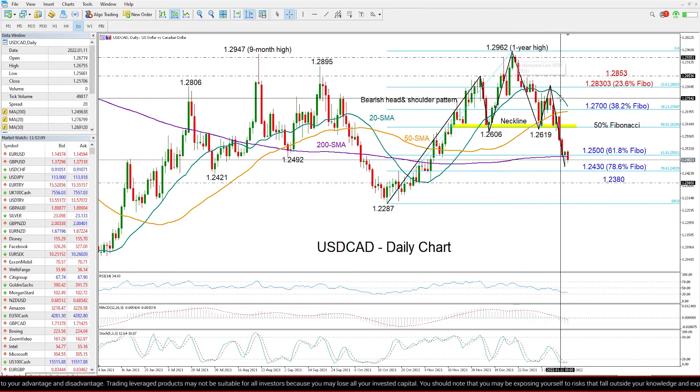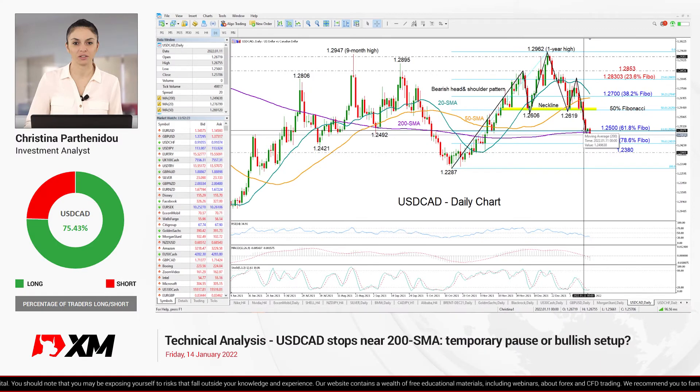Overall, to sum up, dollar-loonie is still exposed to downside risk, despite showing some encouraging signals that the decline is probably overstretched. Currently, the area around the 200-day moving average is in focus. If that floor collapses, the pair could mark fresh lows in the coming sessions. That's all for dollar-loonie today — thank you for watching and have a great day.